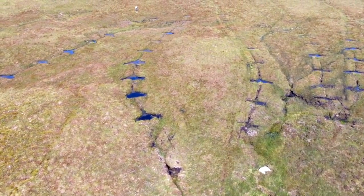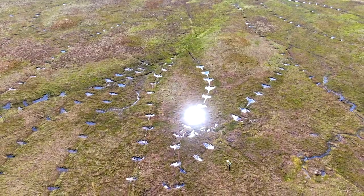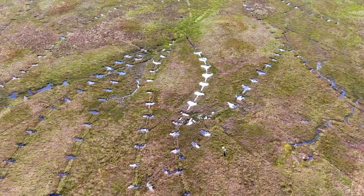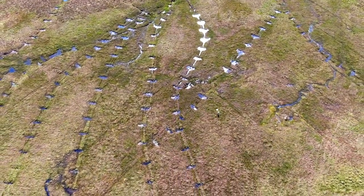Blocking peatland grips has many benefits to both people and nature. As with most peatland restoration, the overall aim of the grip blocking is to stabilise the peat and raise and maintain the water table as close as possible to the surface.